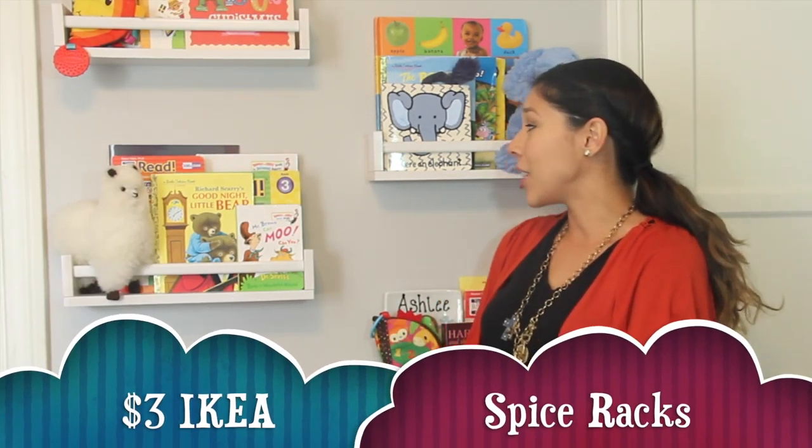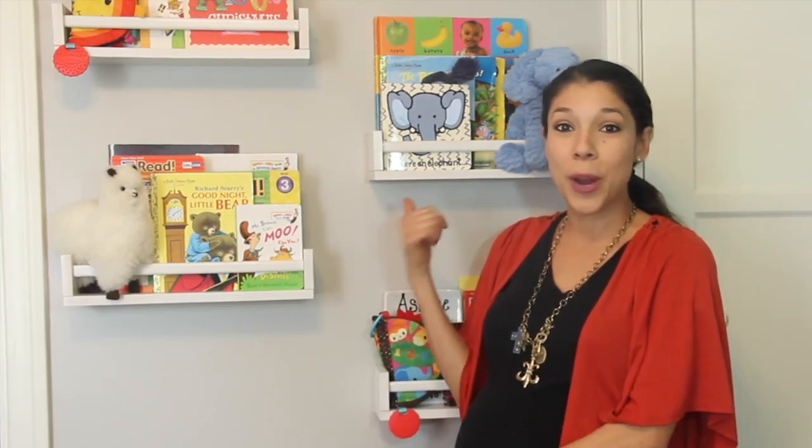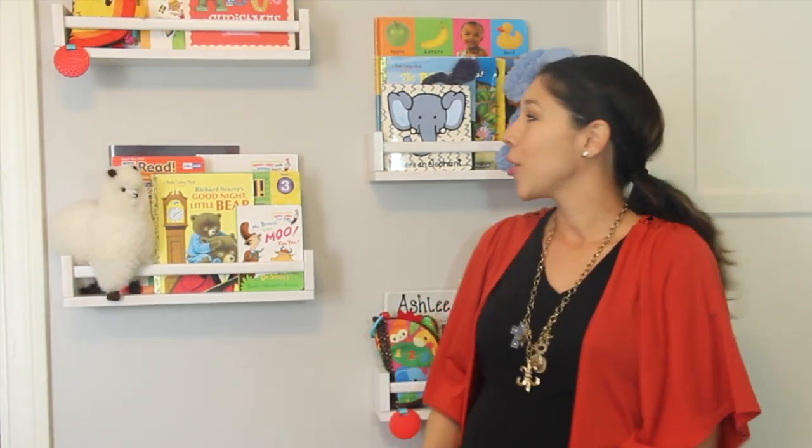How adorable are these bookshelves that I made? They're actually $3 spice racks from Ikea. I just whipped up a quick coat of white spray paint, but get creative — do any color you want, throw in some of your favorite books, stuffed animals, and done.